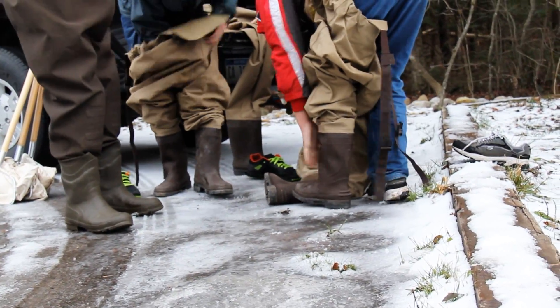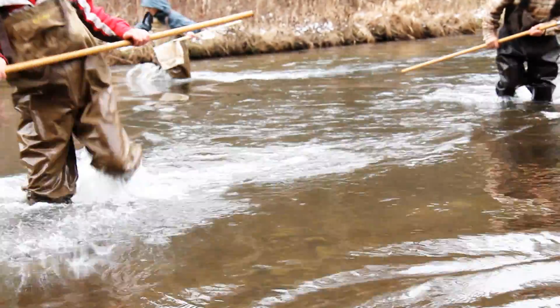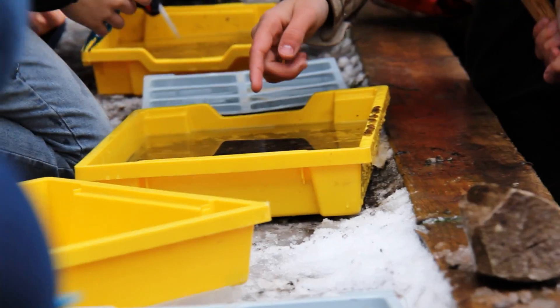We're going to put on some waders, get in the stream, and pull out the bugs, put them into different groups, and figure out what's there. We studied the river and found that certain macroinvertebrates can only be seen in high water quality.